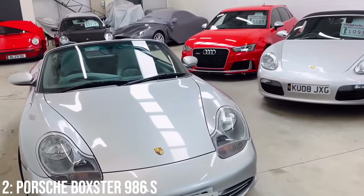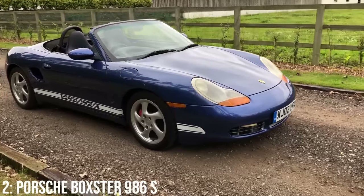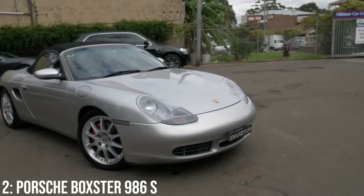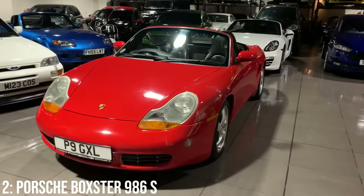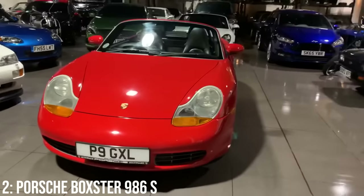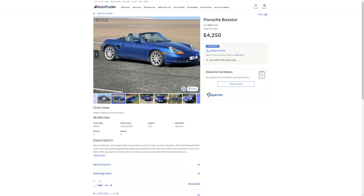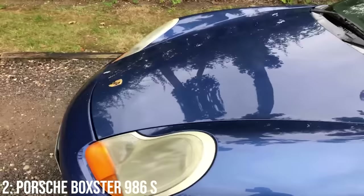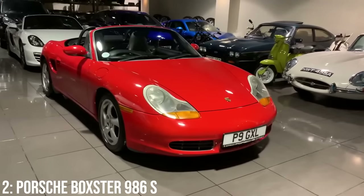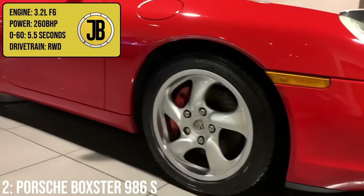The Porsche Boxster 986S has been on its way up in price for a while and is a really cool car for the money — the car that kicked off all the performance Boxsters and Caymans we've seen since. These used to be mad cheap and sentiment around them wasn't great for a time, despite being hugely important in propelling the Porsche brand through the tough times of the mid-90s. It was seen as a poor man's entry into Porsche ownership, but today it stands on its own as part of Porsche history. As the brand continues to go from strength to strength, so do prices of this little roadster, starting at around £4,500 with £10,000 getting a 2004 model with 60k on the clock — complete with those fried egg headlights. It has a 3.2 litre flat-six engine making 260bhp, doing 0-60 in 5.5 seconds.